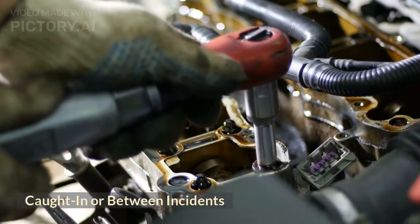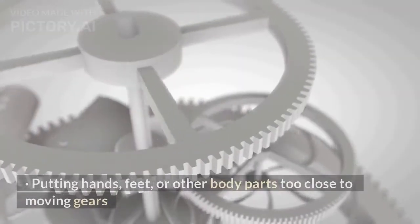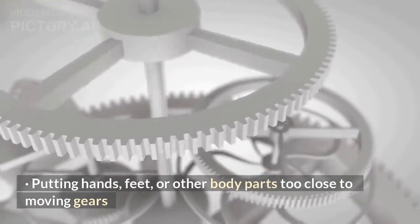Caught in or between incidents. Examples include getting caught between machinery and a wall, or putting hands, feet, or other body parts too close to moving gears.